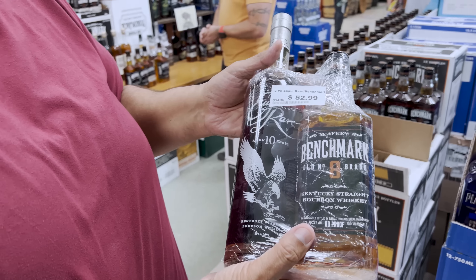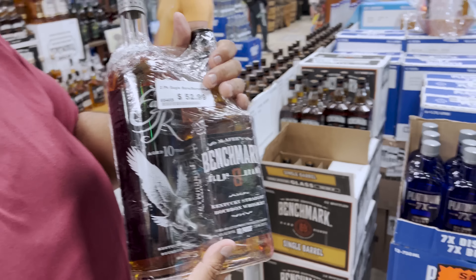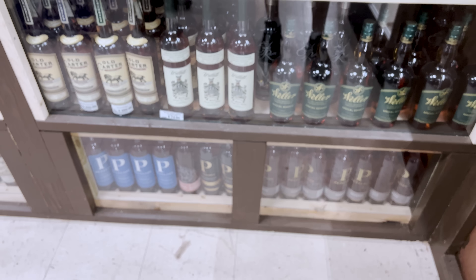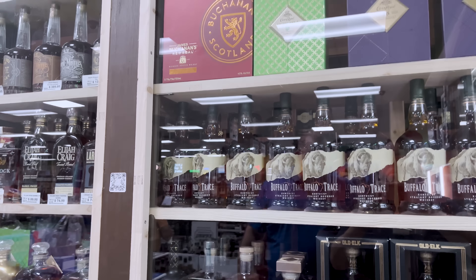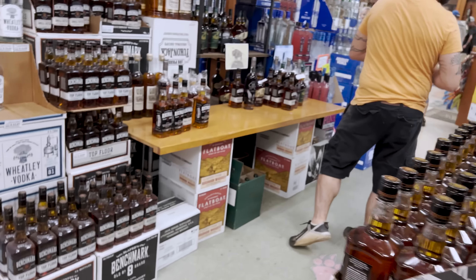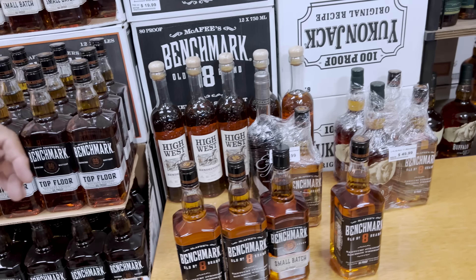They spot Eagle Rare at $42 and Benchmark at about $9 — one a sipper, one a mixer. There's also a Buffalo Trace basket priced at $42. They note the owner has a large personal stash he shares with people he likes.